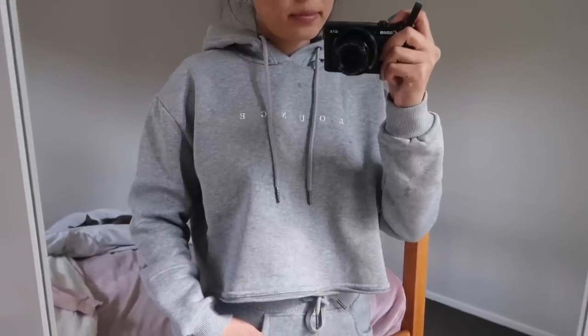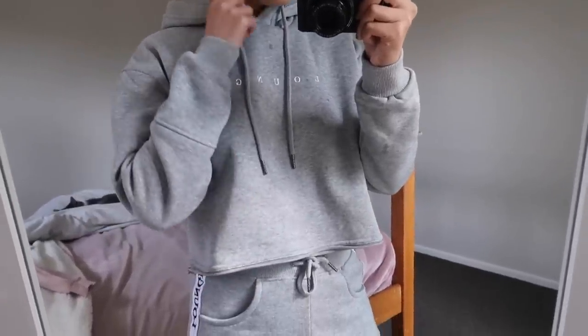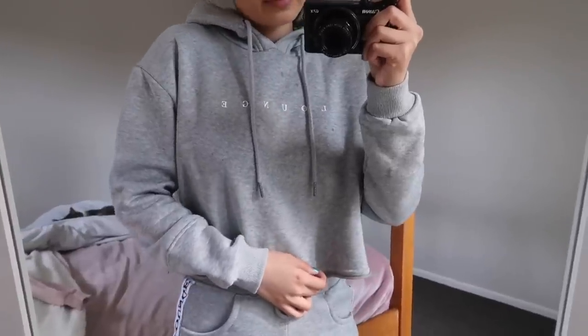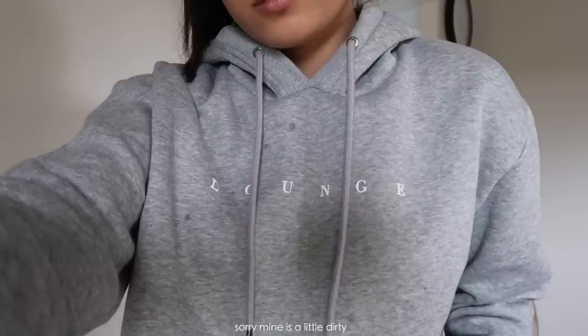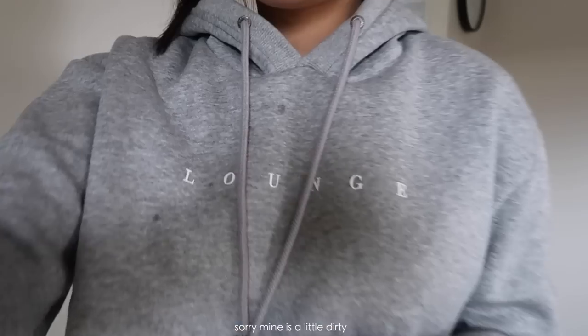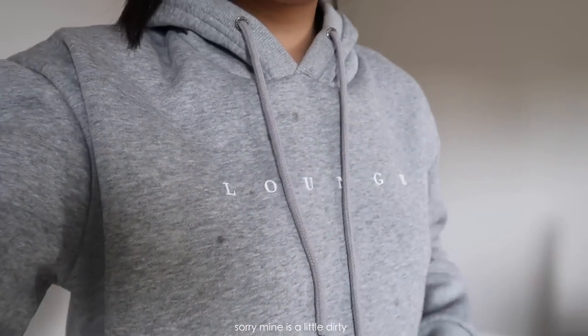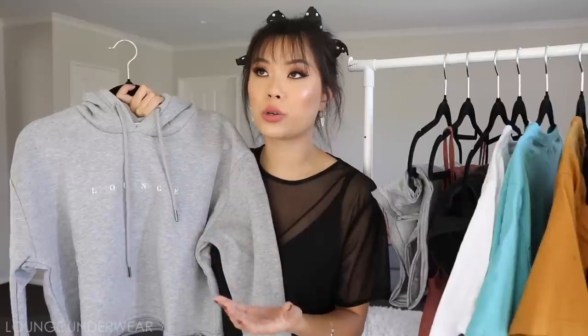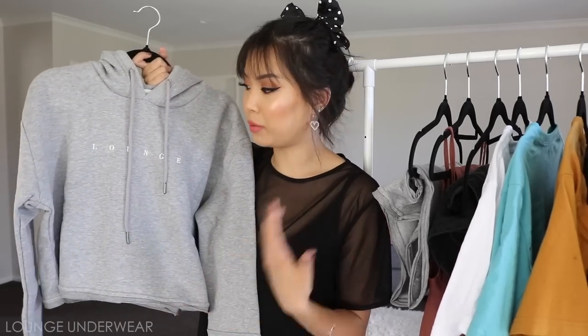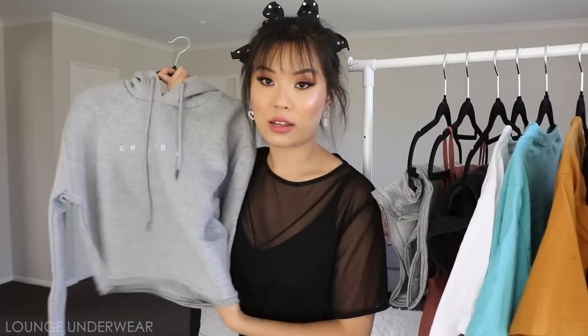The first clothing item I got from Lounge Underwear is their gray cropped hoodie. I have the black one and also the crew neck in pink, so you can tell I am obsessed with their apparel. I love the gray and it's the next color I wanted. The fleecing inside is so soft and it just has the lounge logo across the chest. It's great for everyday casual athleisure wear. I wore my black one literally all winter last year — it was all I was wearing.